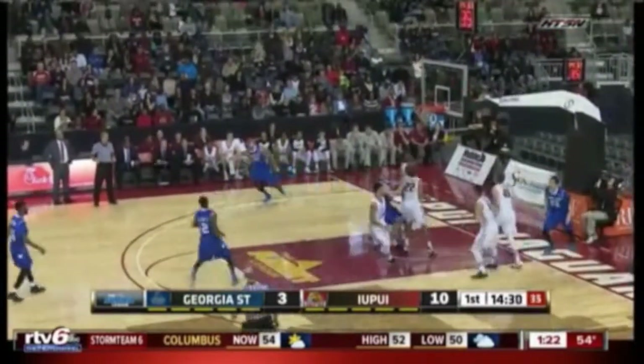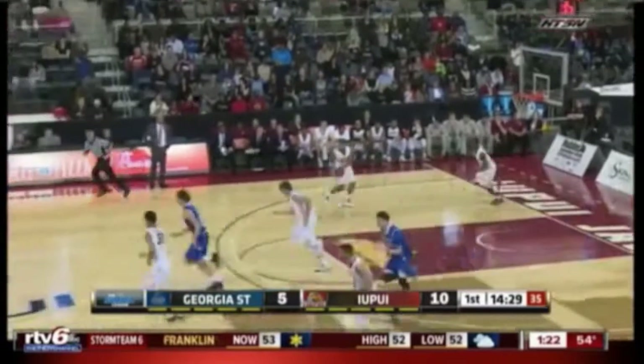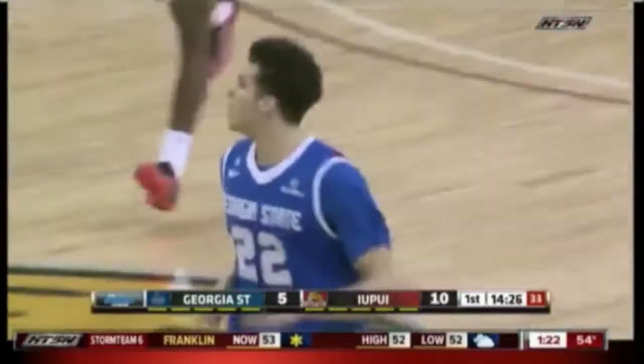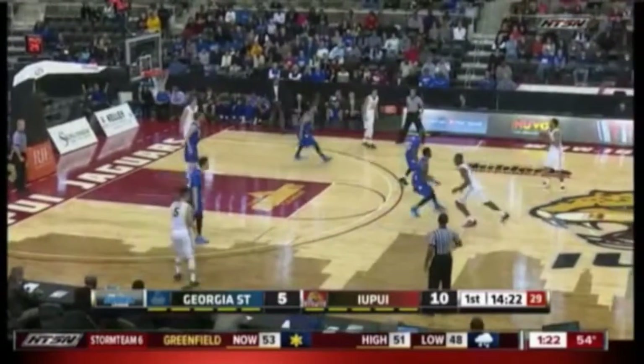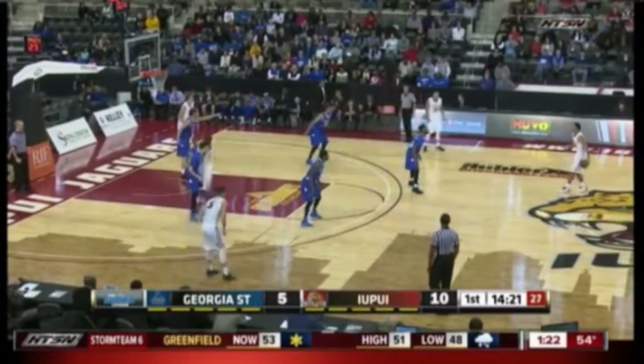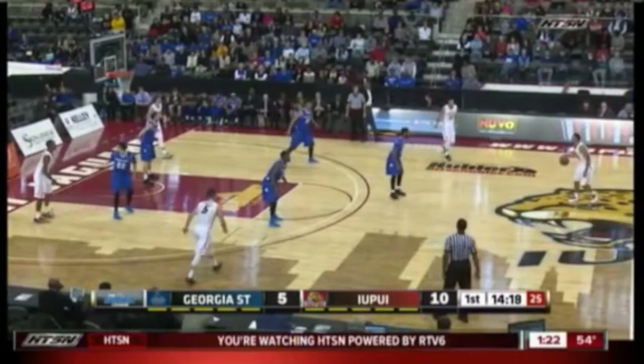Hunter using his size on the low block and scores his first point. You think of him as a perimeter player, you've got a little mismatch size-wise to the post, let him work. There are five NBA scouts in the building in large part to watch R.J. Hunter today.